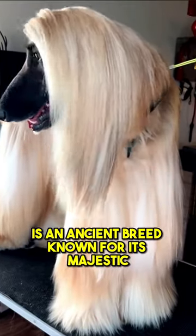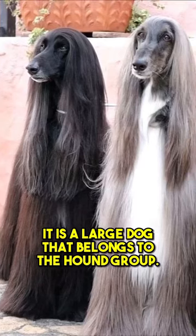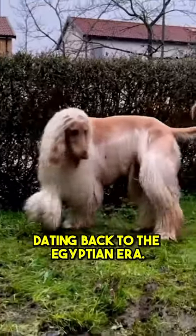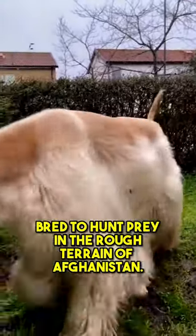The Afghan Hound is an ancient breed known for its majestic appearance and unique characteristics. It is a large dog that belongs to the hound group, and it has an interesting historical background. Dating back to the Egyptian era, it was primarily bred to hunt prey in the rough terrain of Afghanistan.